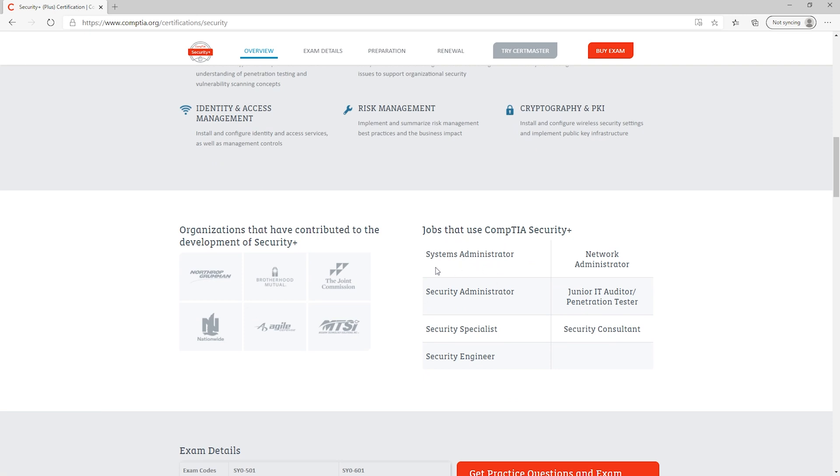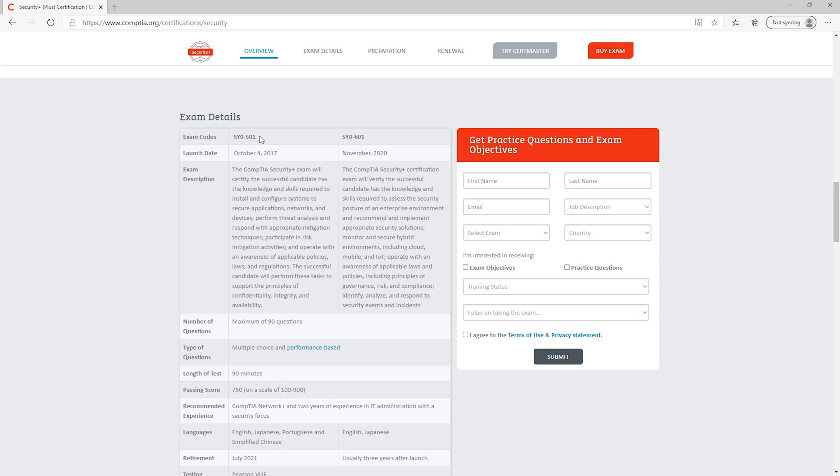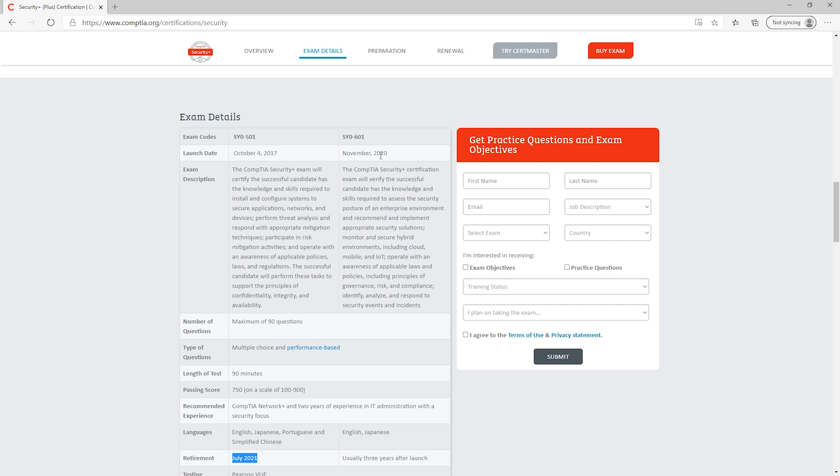Scrolling down you can see some of the job roles: network administrator, system administrator, security administrator, and so on. The Security Plus certification is one you need to get if you're going to work for the US government or the military. There are currently two different exam versions: the SY0-501, the older version released in 2017 with a lot of study material available, and the new 601 launching in November 2020. For the 501, you have until July 2021 to take the exam. If you're close to that cutoff, you might consider going for the 601 version. The exam is a maximum of 90 questions, with multiple choice and performance-based questions like drag and drop, priced at $349.